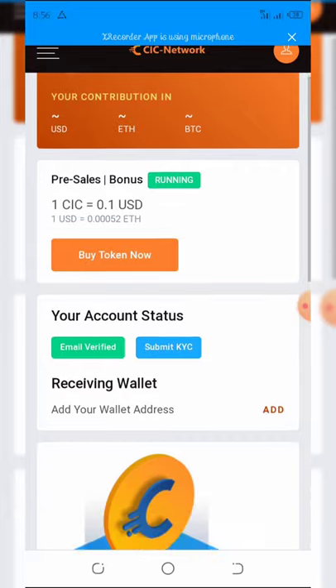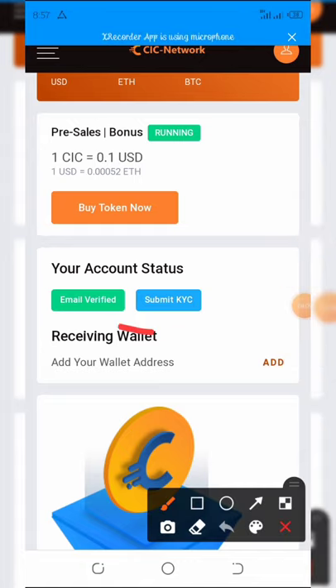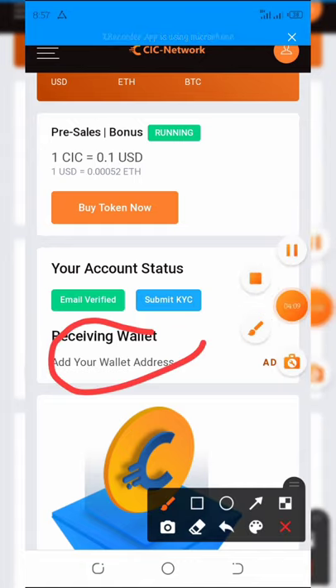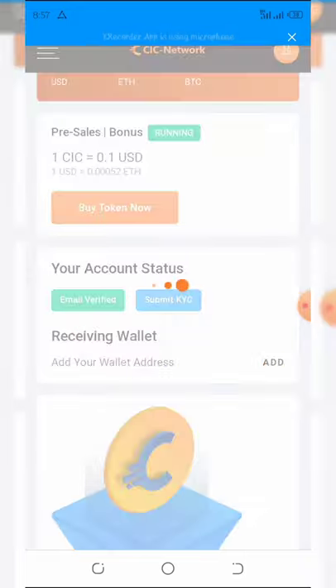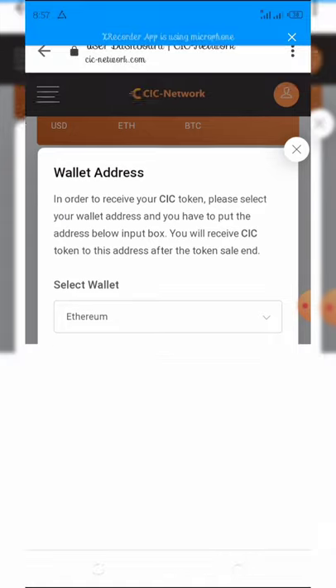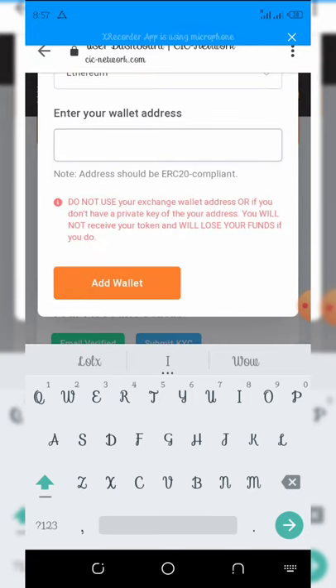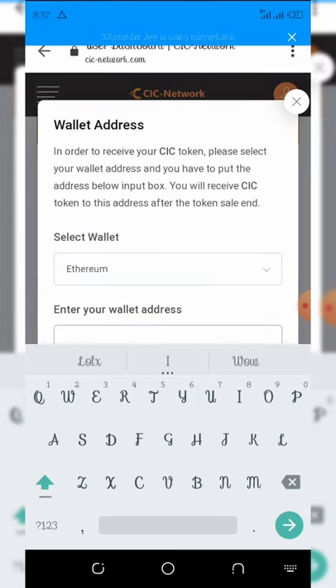Go to your receiving wallet — you can see it right here. Click the add button and it will open a field where you enter your Ethereum wallet address. Copy your Ethereum wallet address from your Trust Wallet and paste it there, then click add. This Ethereum wallet is what you'll use to receive payments from this website.